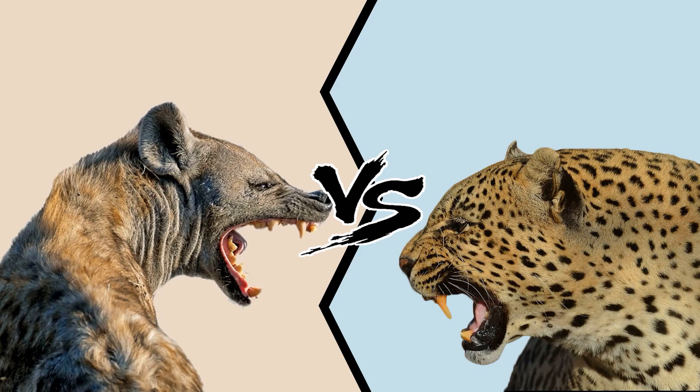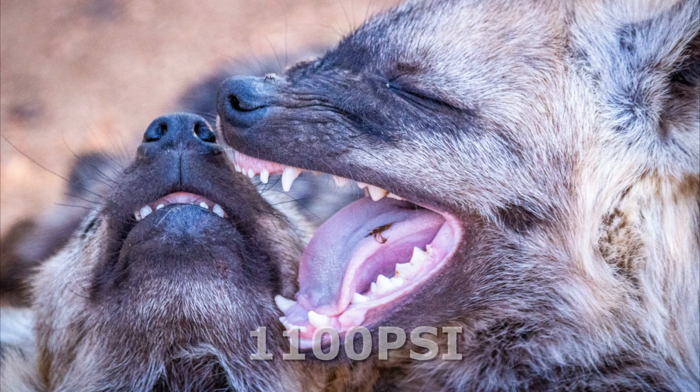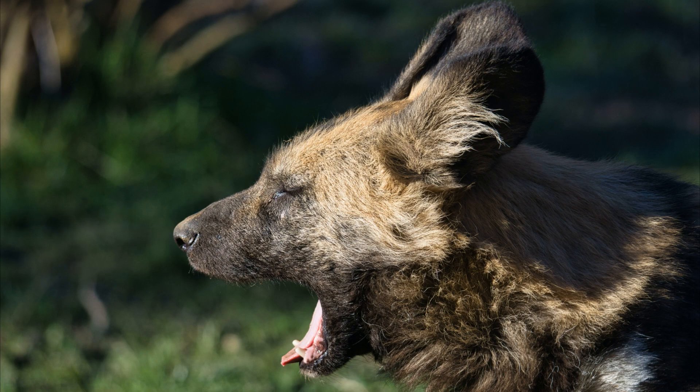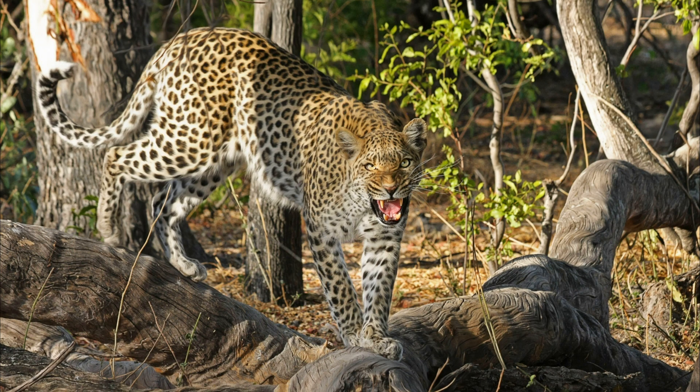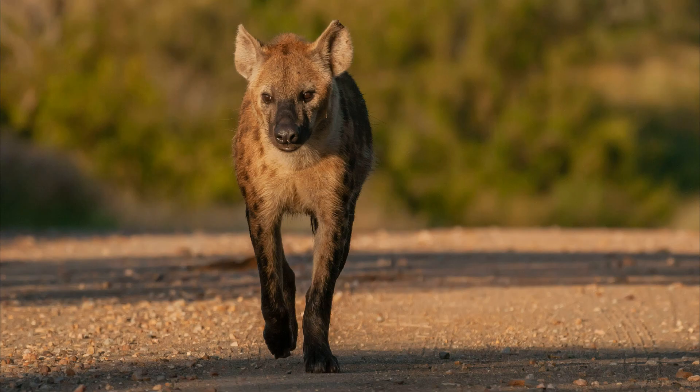Hyena versus leopard: bite force. Hyenas possess a powerful bite force of around 1,100 psi, allowing them to crush bones and consume even the toughest parts of their prey. Leopards, on the other hand, have a bite force of approximately 300 to 500 psi. The hyena has a clear advantage in this regard.